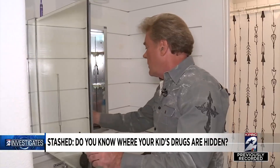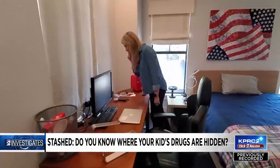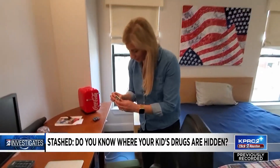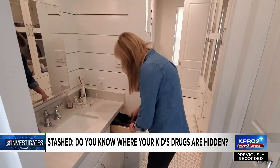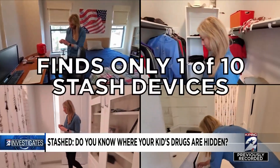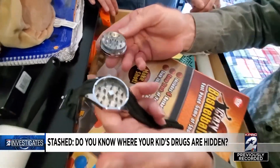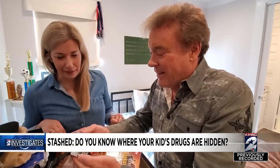In all, I plant 10 different stash devices all over the rooms and then send Sabrina in to find them. Even though she picks up the metal water bottle and looks at it, she misses it. She misses the fake battery and misses the hairbrush. In fact, Sabrina finds only one of the 10 stash devices. Time to clue her in. "This looks like a watch, but it's actually a marijuana grinder." "Wow." "I've never seen anything like that."